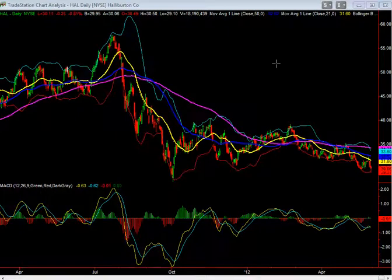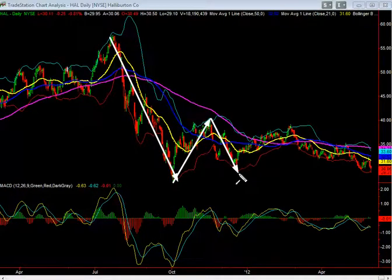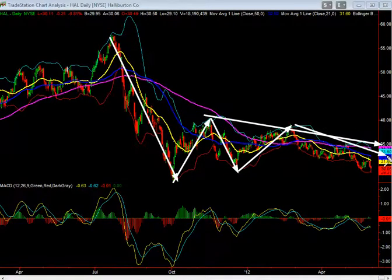Here we're looking at Halliburton and we could see that it had a pretty decent corrective move some time ago, and we're seeing it trying to recover, run sideways here. But so far we've been seeing a pretty good decline — every rally has been sold into and we're seeing lower lows and lower highs.